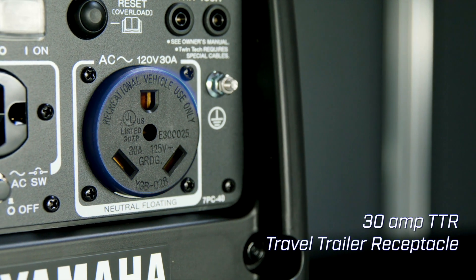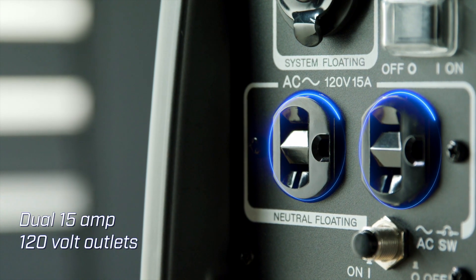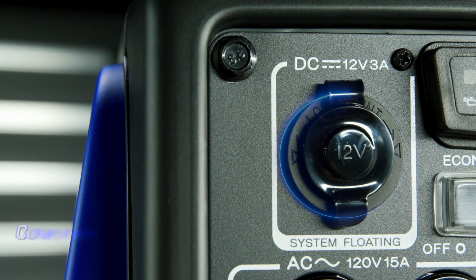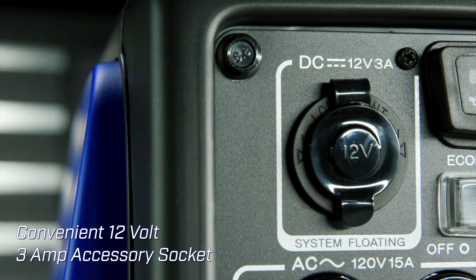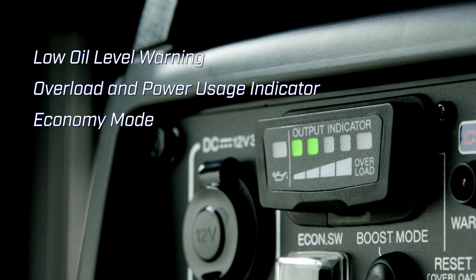The EF2200IS delivers 2200 watts of power to meet the demands of today's outdoors enthusiast. Built with Yamaha premium inverter technology, delivering clean power for sensitive electronics.